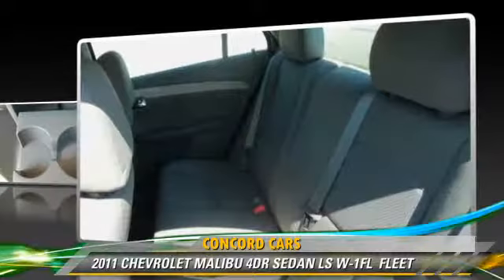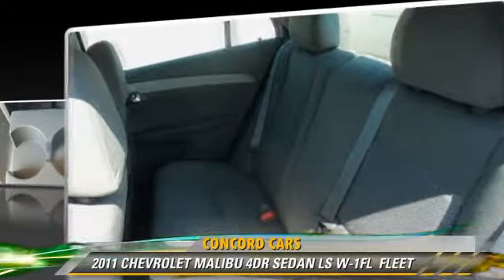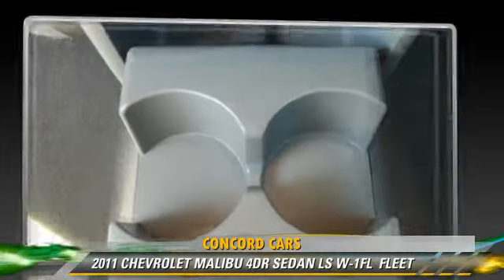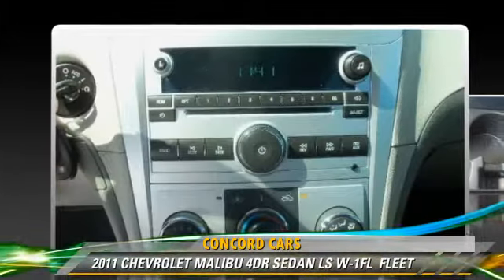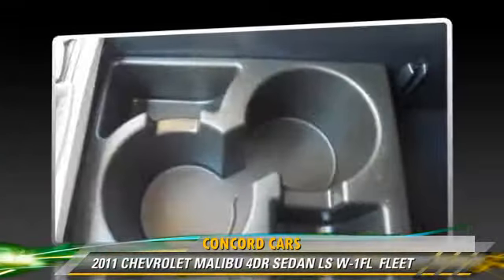Safety features include side airbags, traction control, and four-wheel ABS. Comfort and convenience features include keyless entry, a CD player, and cruise control.